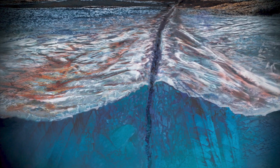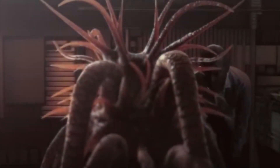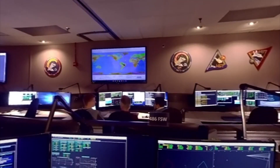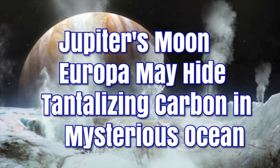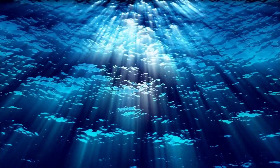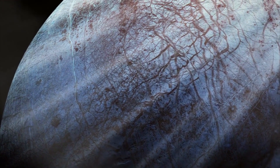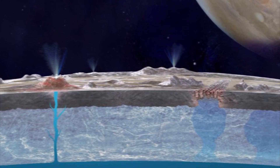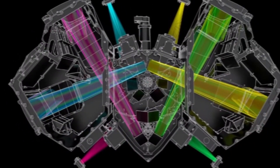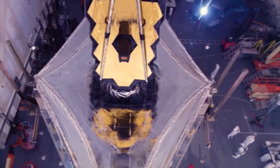Exploring Europa's ocean could have enormous implications for our understanding of the universe and could potentially lead to groundbreaking discoveries in the search for extraterrestrial life. The scientific community eagerly awaits further exploration. Thanks to the latest studies, instead of having to dig through layers of ice to get to the ocean, scientists used advanced technology like the near-infrared camera (NIRCam) and the near-infrared spectrometer (NIRSpec) on the James Webb Space Telescope to bring the ocean closer to us.